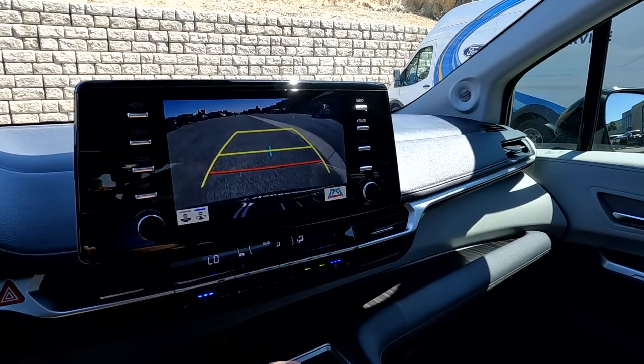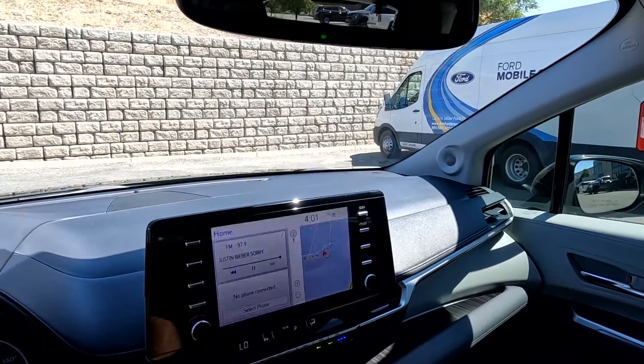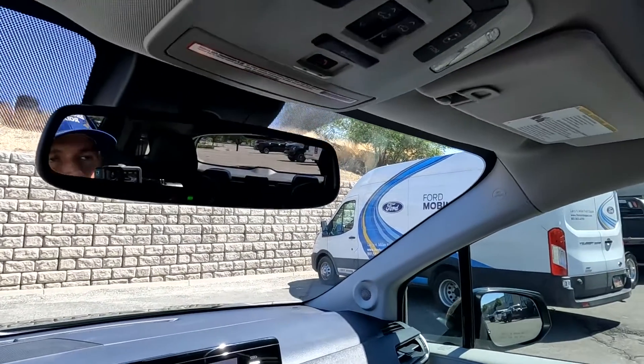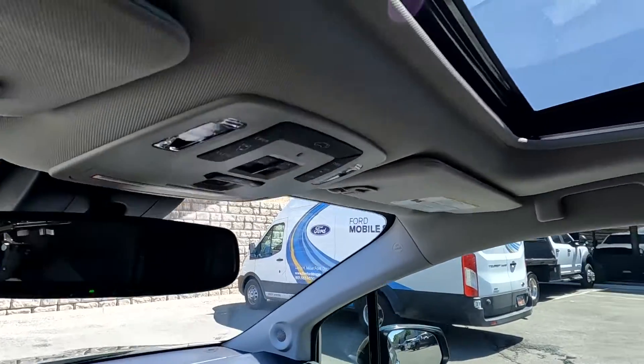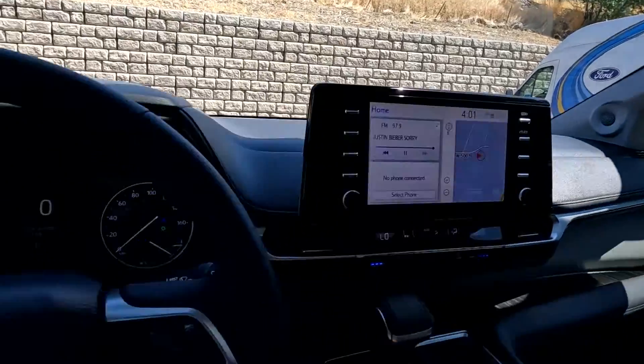There's your backup camera. As you come up here you're going to have your power doors, your power rear door, and then your controls for your sunroof. That about wraps it up for this Toyota on the interior.